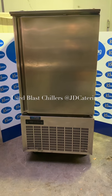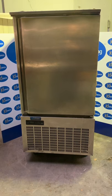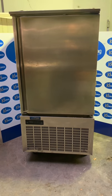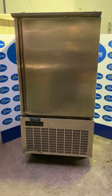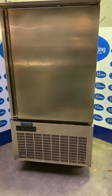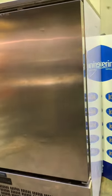At JD Catering in Cookstown today we are looking at one of our many second-hand blast chillers we have for sale. This one is a Unifrost BC-10, a 10-rack blast chiller freezer. As you can see, the white tape is still on the unit and it is in excellent condition.